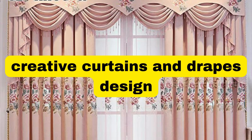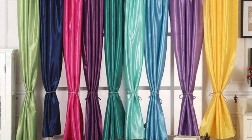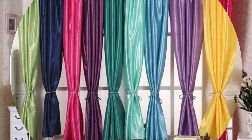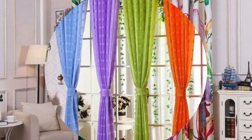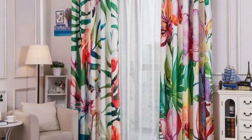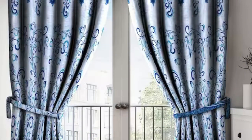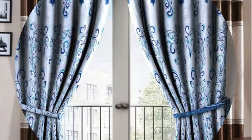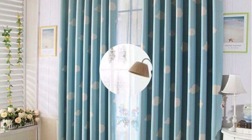Curtains and drapes play a pivotal role in transforming a living space into a haven of comfort and style. Beyond their utilitarian function of providing privacy and controlling light, these window treatments serve as a nuanced expression of personal taste and design sensibilities. The fabric selection alone can significantly impact the ambience of a room, with choices ranging from sheer and airy to lush and opulent. Whether it's the gentle drape of velvet exuding sophistication or the breezy sway of linen infusing a touch of casual elegance, curtains and drapes offer a canvas for homeowners to craft their desired atmosphere.